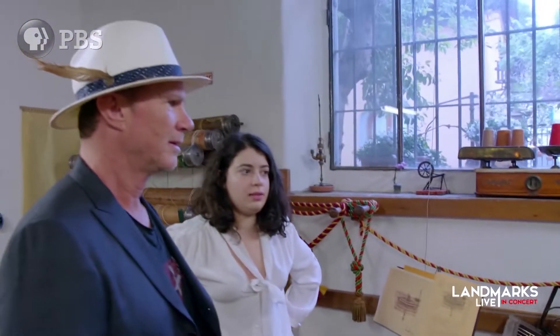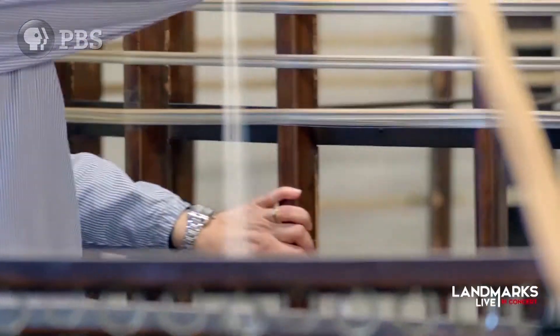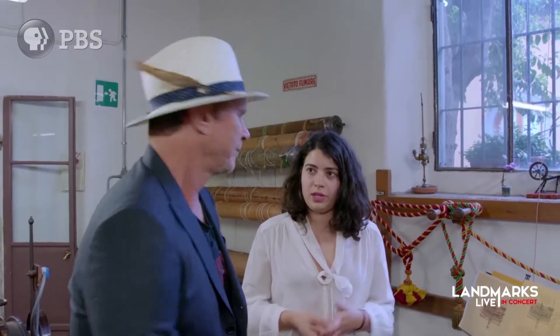Here is our warping room. We have two warping machines. The first one you're looking at is quite a remarkable machine — it's very special for us because it was designed by Leonardo da Vinci. That guy is all over the place!